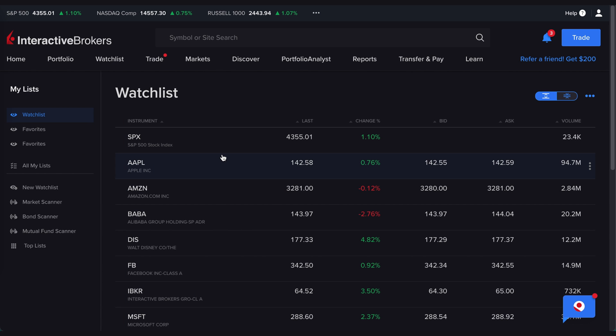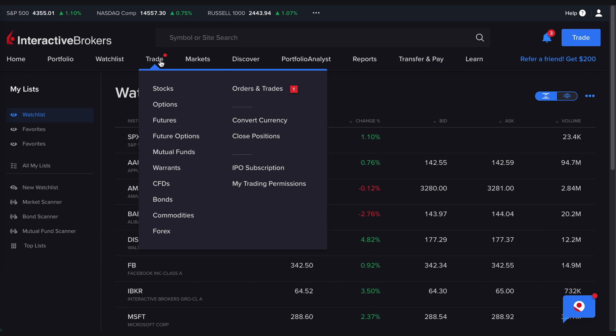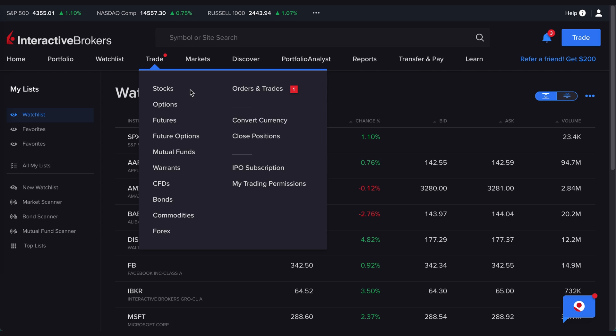You also have the watchlist over here where you can put companies you want to keep an eye on. When it comes to trading, Interactive Brokers is one of the easiest ways to access literally any investment vehicle out there — from stocks to options, futures, mutual funds, warrants, CFDs, bonds, and forex trading. You'll find it all here. For me personally, I only use stocks and ETFs.